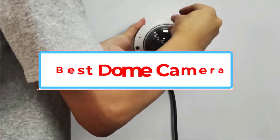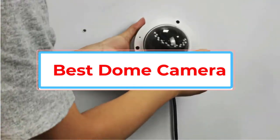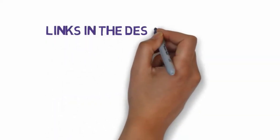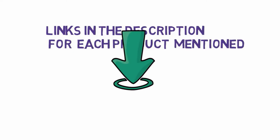Are you looking for the best dome camera? In this video, we will look at some of the best dome cameras on the market. Before we get started, we have included links in the description, so make sure you check those out to see which one is in your budget range.